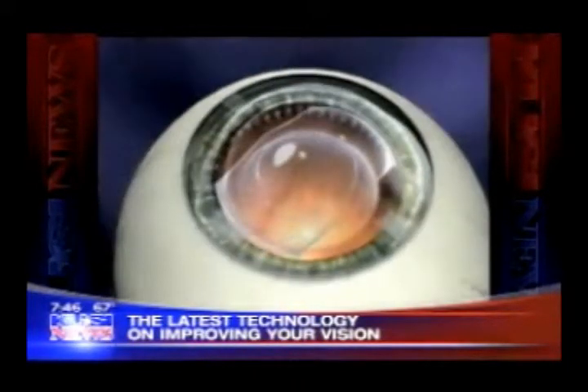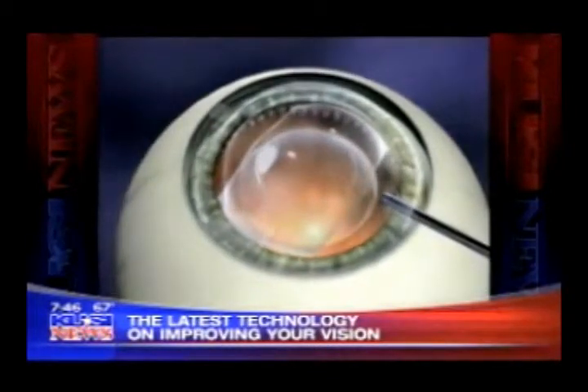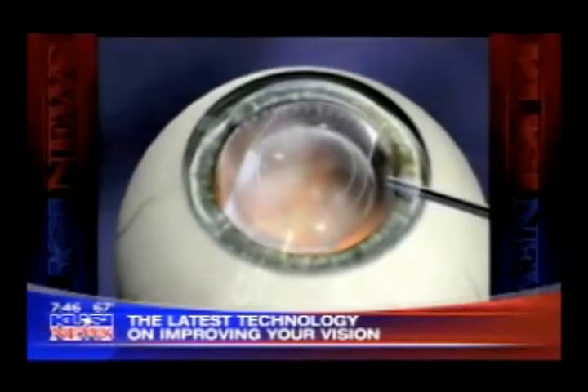And now how much does a procedure like this cost? These procedures cost between about $1,250 or $3,000 per eye. It's very affordable — no more than a latte a day with our excellent no-interest financing plans. Dr. Feldman, we appreciate it very much. Great new technology that will clear things up for a lot of people. Great talking to you today.